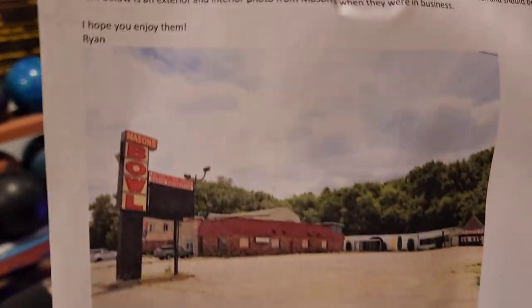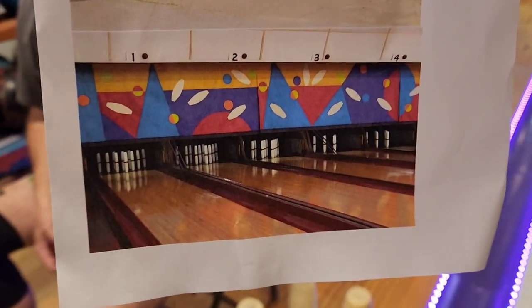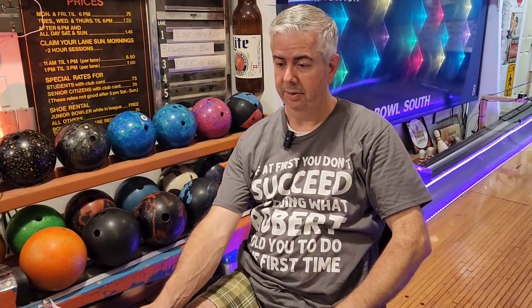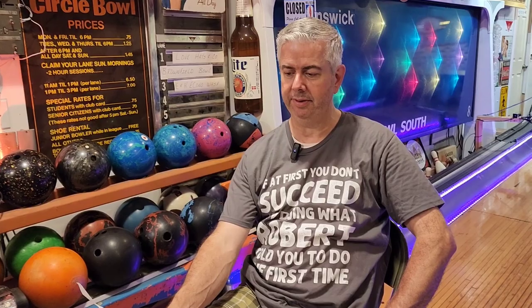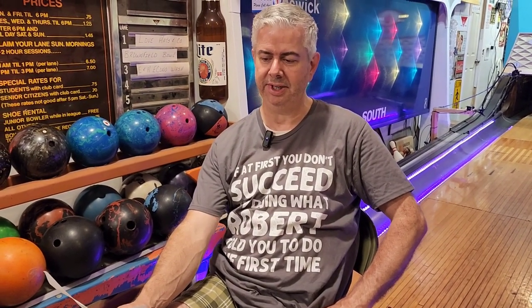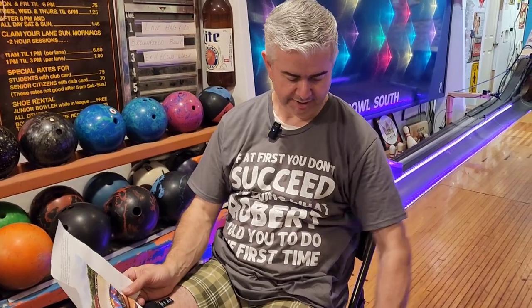Here is the letter he sent us with the pictures, and I'm going to read this off real quick without my glasses. 'Robert and Aaron, hope you enjoy this set of candle pins and bowling balls. The pins originally came from Mason's Bowling and Recreation Center in Leominster, Massachusetts, and were in active service until the center closed around June of 2022.' Well, that's too bad. 'They have been cleaned and for the most part re-taped with new red stripe. However, they still retain that well-used look that is common in most candle pin centers. The four candle pin balls have been cleaned and polished as well and should be ready to roll. Below is an exterior and interior photo of Masons when they were in business. Hope you enjoy them. Ryan.'